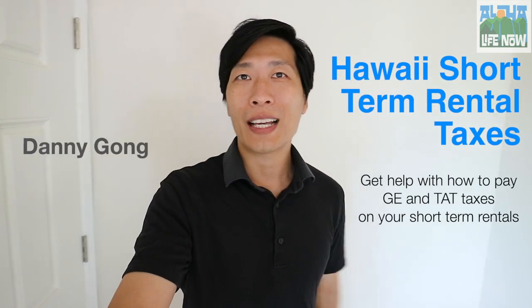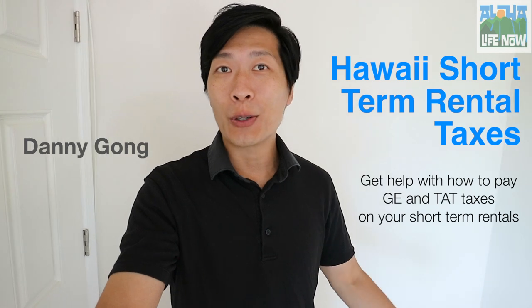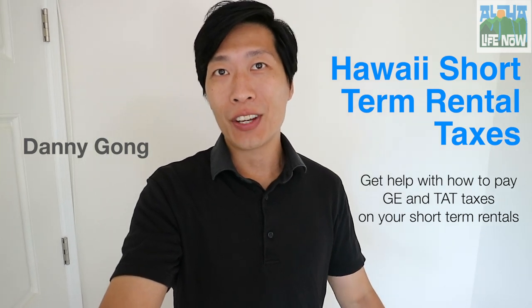Hi everybody! Welcome to Aloha Life Now. I'll be your host. My name is Danny Gong and I'll show you one of the properties that I manage as a short-term rental here in Hawaii.